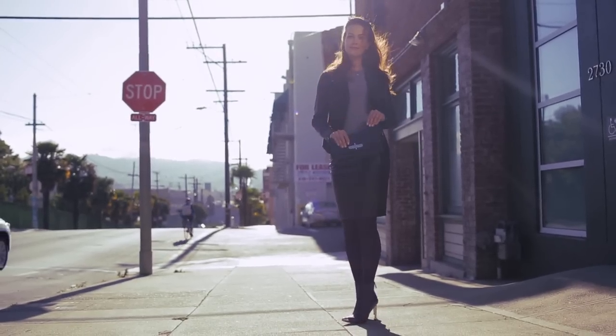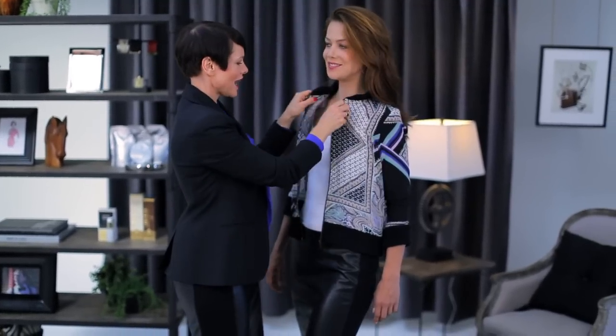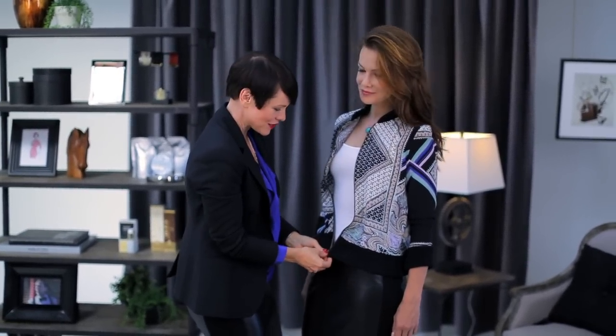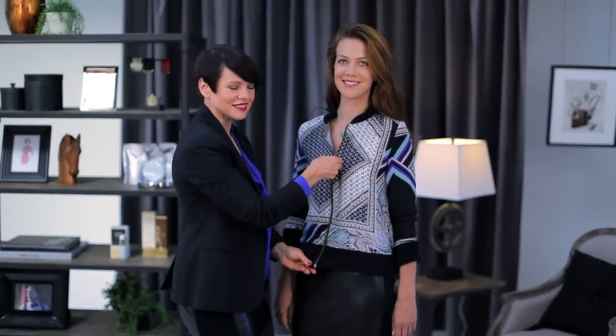This skirt is super versatile. I've got Rachel here in a zip-front, sporty number and the skirt looks great with sporty stuff because it's got knit side panels. You can also class it up — like what I'm wearing: an elegant blouse and my favorite blazer. If you're going out at night, it looks great with some strappy heels and a really pretty camisole.